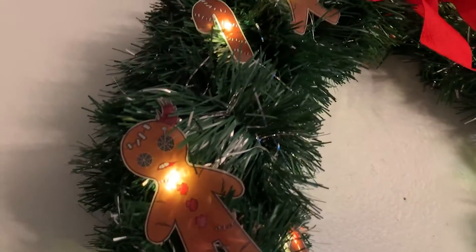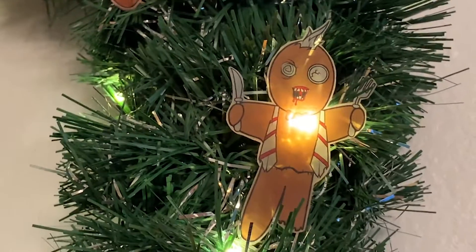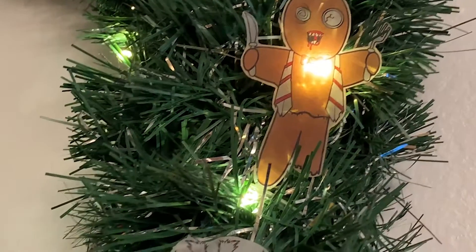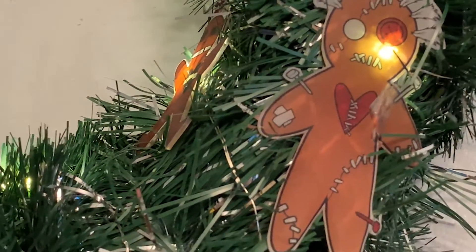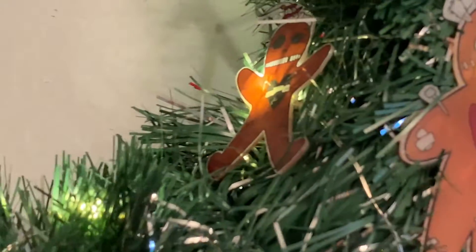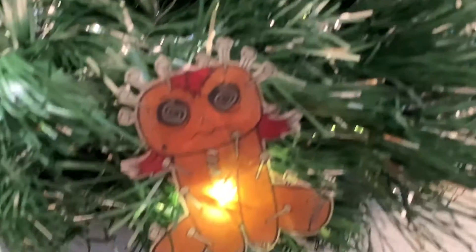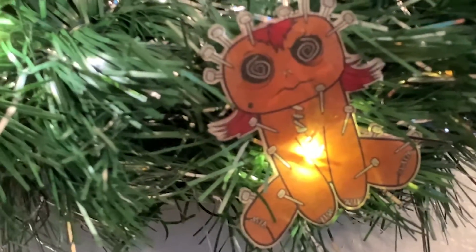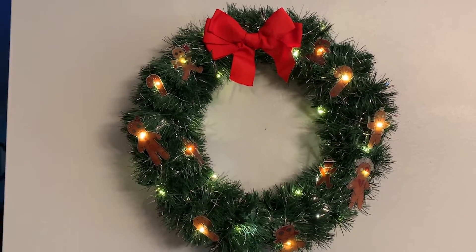I did shrinky dinks — I've never worked with shrinky dinks before and I learned a lot. You need to make these really light. I did them on the computer so I got really crisp color, but when you bake them you only bake them for like three minutes and then they shrink so fast and they get dark fast.